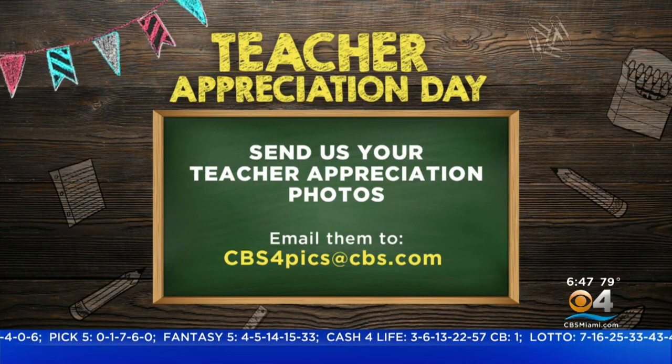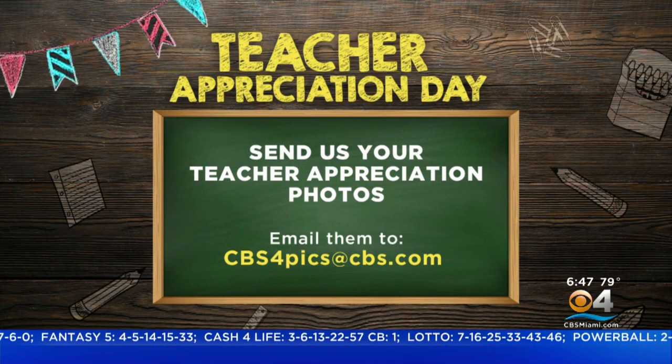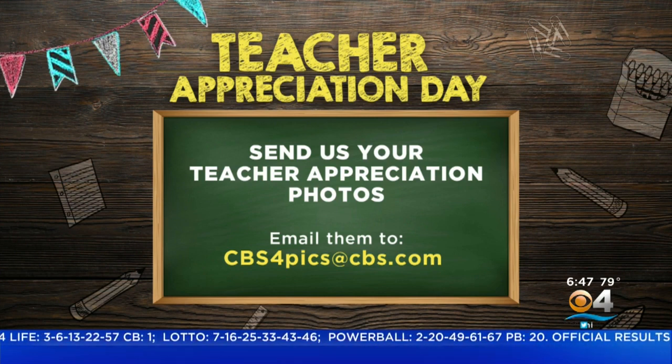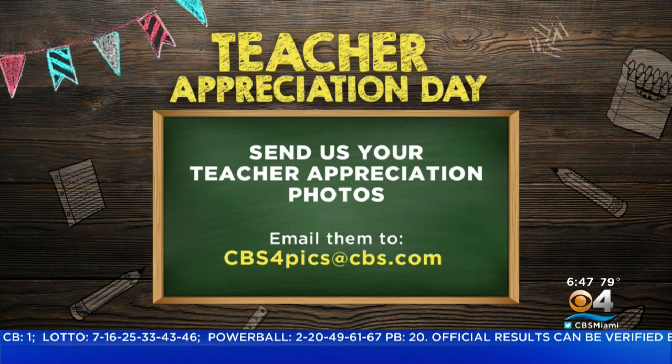Remember, next Tuesday is Teacher Appreciation Day. Want to show your appreciation? You can take a picture of your kids with their teachers, or your teacher alone, and email them to CBS4pics at CBS.com and we'll put them on TV. That'll be next Tuesday for Teacher Appreciation Day.